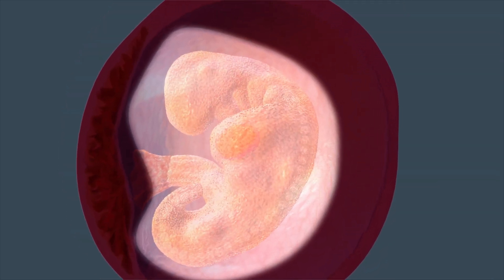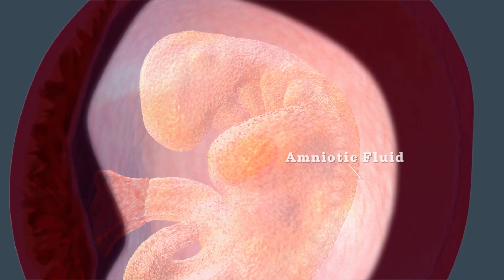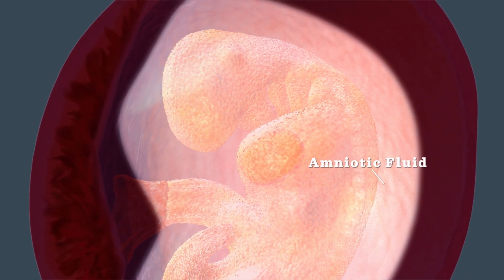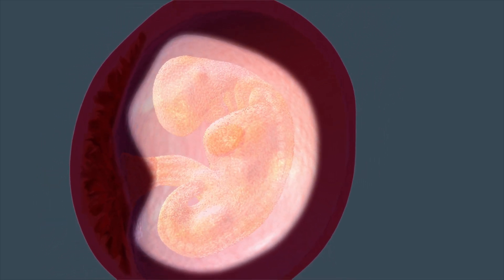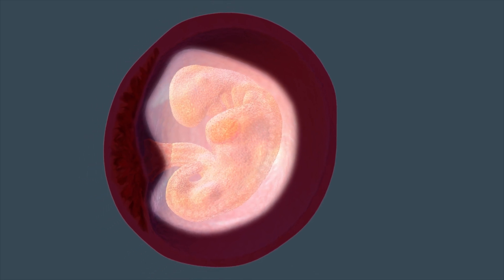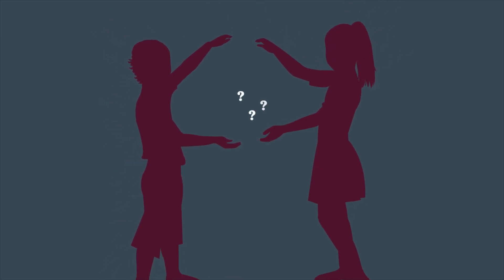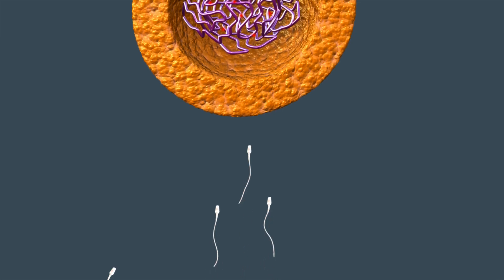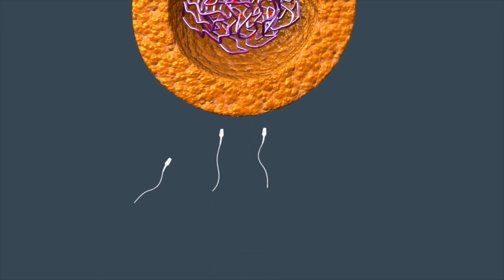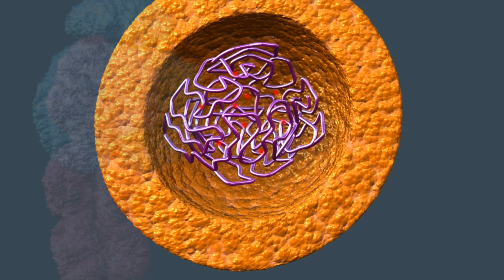By your sixth week of pregnancy, your little one has tripled in size and is protected by amniotic fluid. The baby has grown by leaps and bounds, but is still only about the size of a lentil. You've just been to the OB-GYN and she's confirmed the good news — you're definitely pregnant. You don't know if you're having a boy or a girl yet, but you can thank dad for your child's sex because one of two sex chromosomes, either an X or a Y, was delivered by the sperm determining your child's gender. The egg always contains an X.